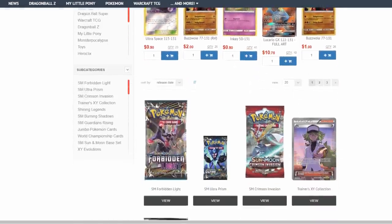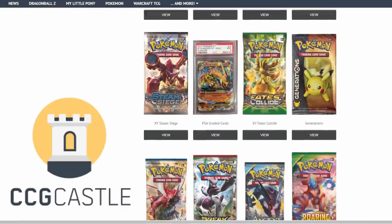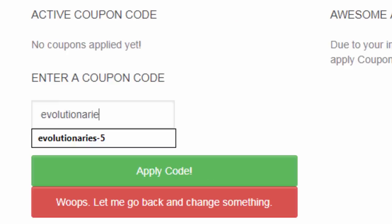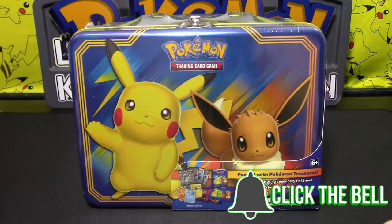For the best prices and service on Pokemon TCG singles and products, check out ccgcastle.com and use promo code EVOLUTIONARIES-5 for 5% off your next order. Hello Pokemon fans, I'm Professor K. And I'm Ben.